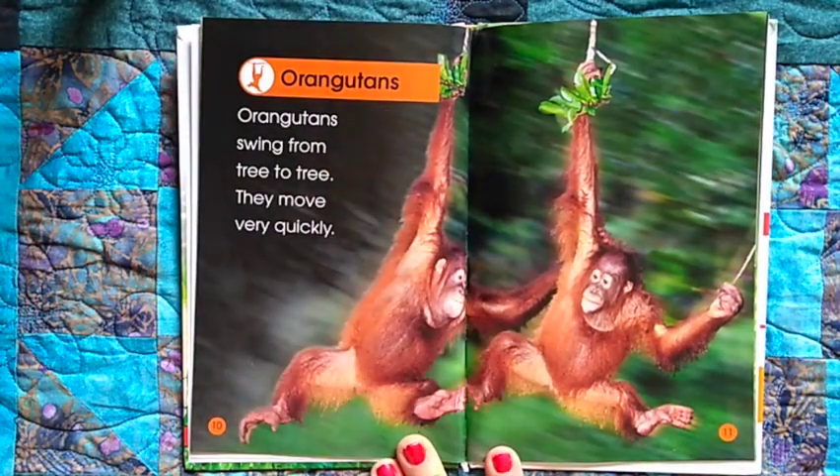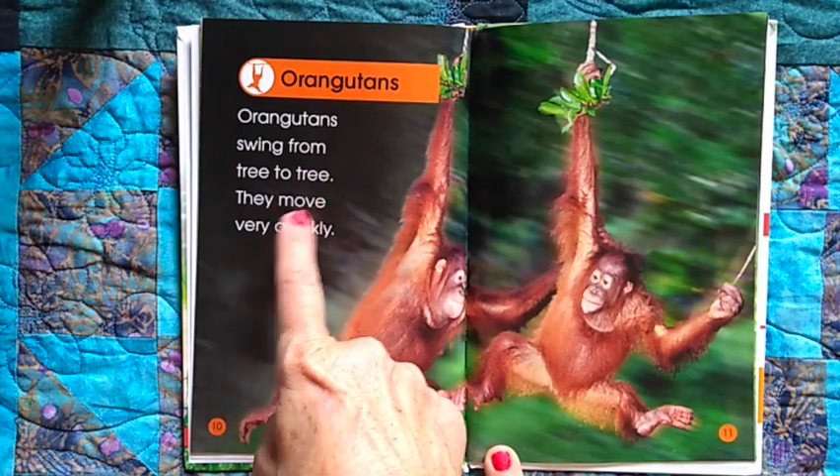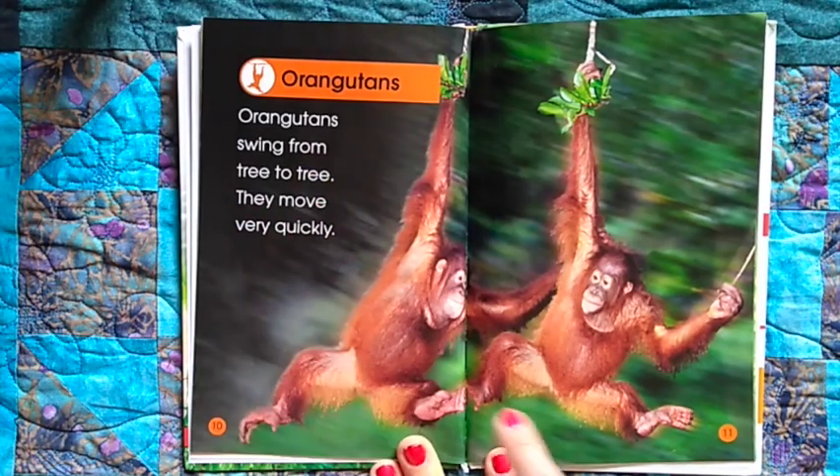Orangutans. Orangutans swing from tree to tree — they move very quickly.